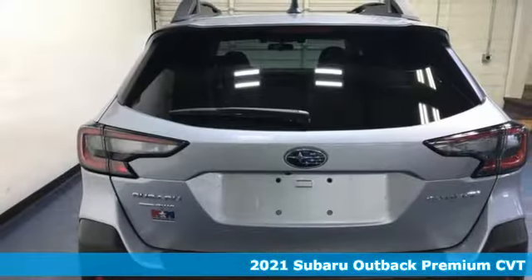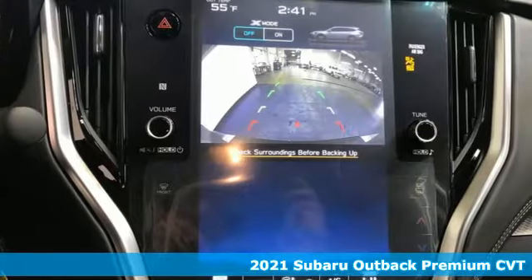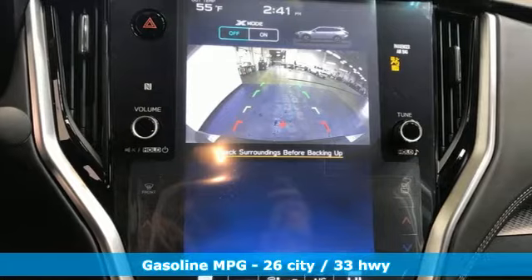It's a new 2021 Subaru Outback. Get miles of smiles with more adventure and more fun per gallon. And with features like these, every drive is a pleasure.